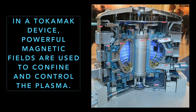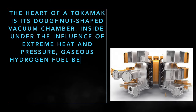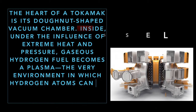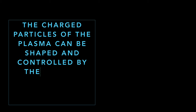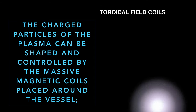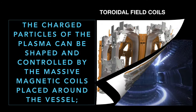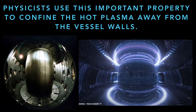In a tokamak device, powerful magnetic fields are used to confine and control the plasma. The heart of a tokamak is its donut-shaped vacuum chamber. Inside, under the influence of extreme heat and pressure, gaseous hydrogen fuel becomes plasma. The charged particles of the plasma can be shaped and controlled by the massive magnetic coils placed around the vessel. Physicists use this important property to confine the hot plasma away from the vessel walls.